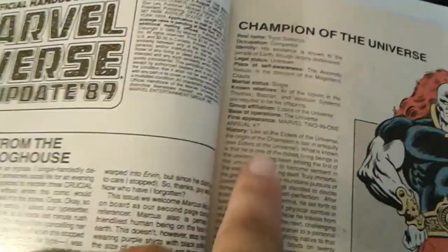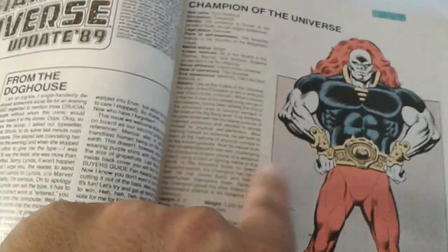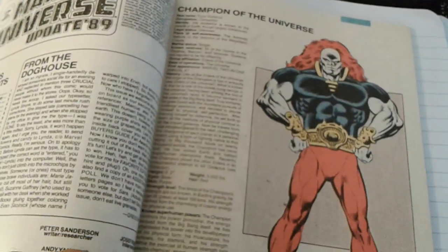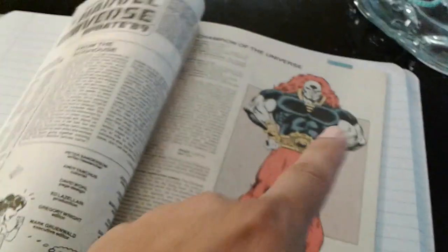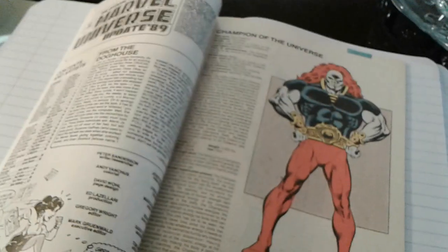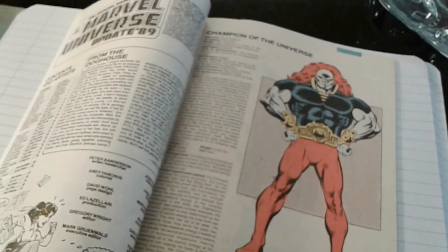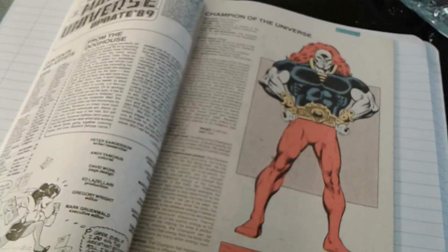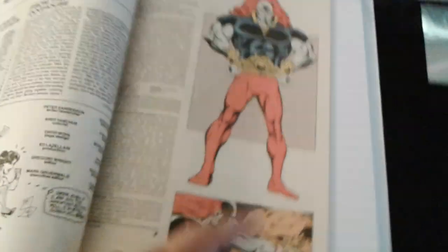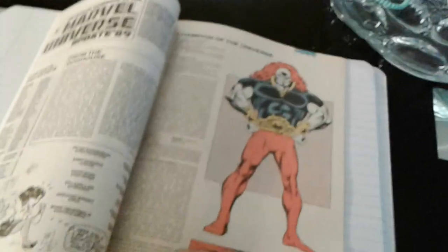So this is the Champion — first appearance Marvel Two-in-One Annual number seven — which I have as a great 9.8 candidate. I picked up this book for about nine bucks a couple of months ago. He's an Elder of the Universe, so a very important character. They haven't shown him yet in the movies — they've shown the Grandmaster, they've shown the Collector, and some others from the Guardians of the Universe. Those are very important characters, so try to get all their first appearances.